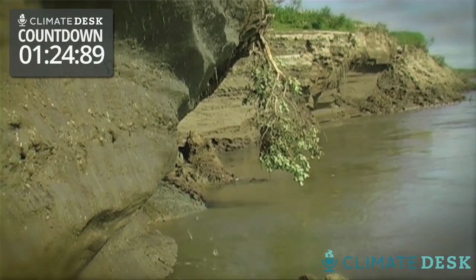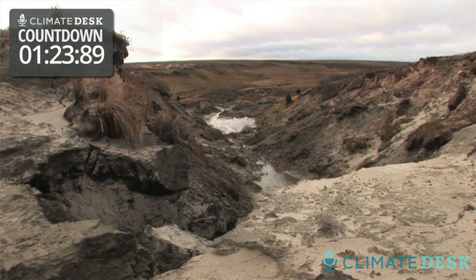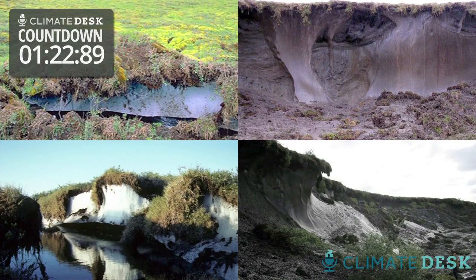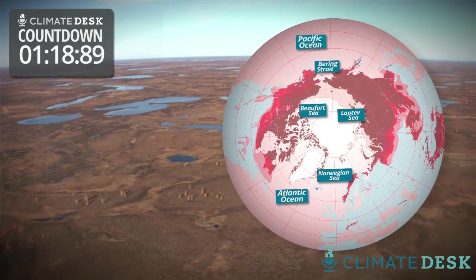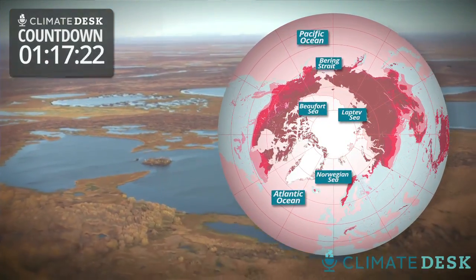Permafrost — its technical definition is perennially frozen ground. If you get a glimpse of the low ground, you see that that thin, warm layer is just the very surface soil, and then beneath it there are these huge ice blocks everywhere, and they have been frozen for 50,000 years. That's about 25 percent of the northern hemisphere land surface that has this permafrost.